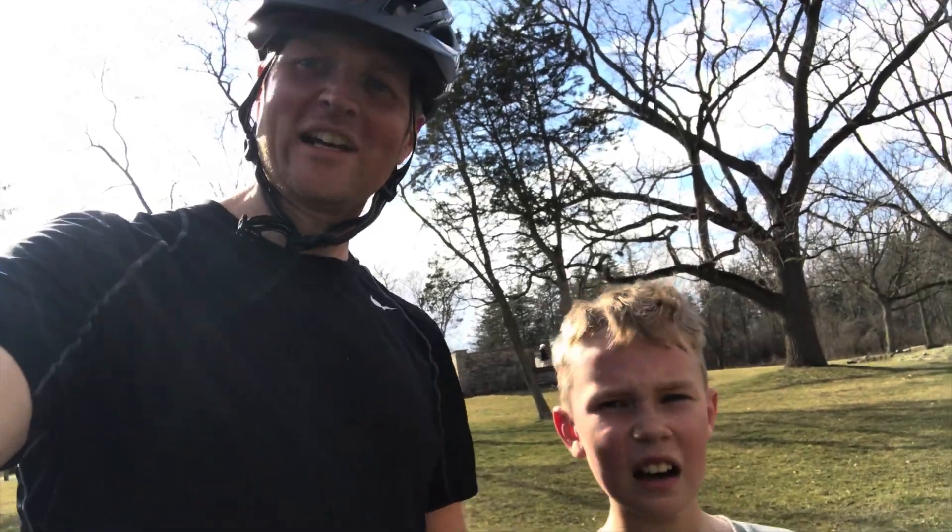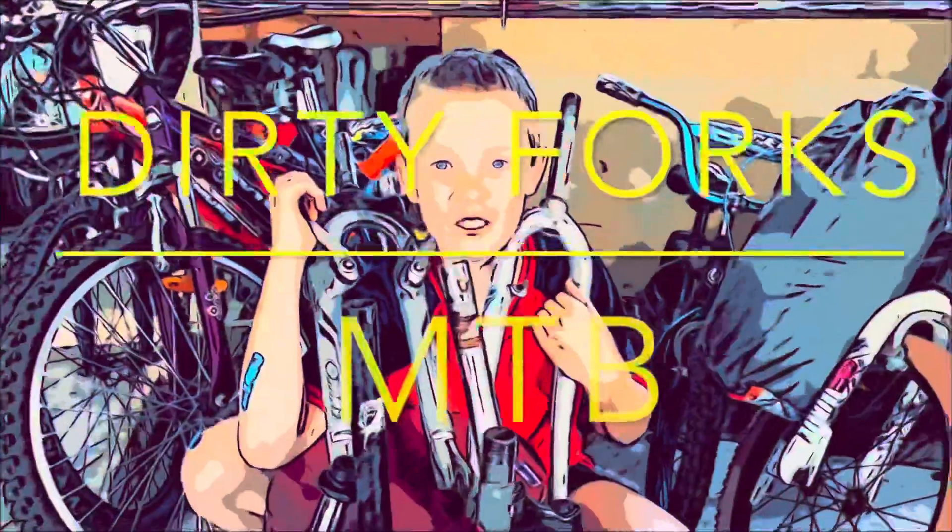Thanks for tuning in. Stay tuned to the channel. Like, subscribe. You guys are awesome. DIRTY FORKS!